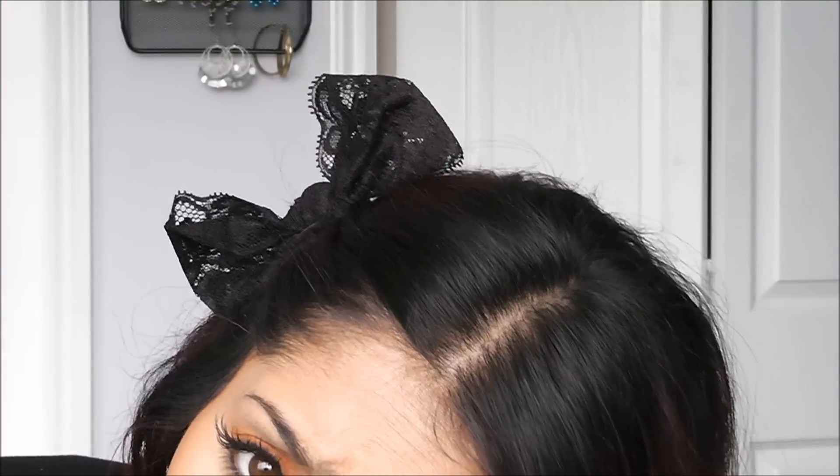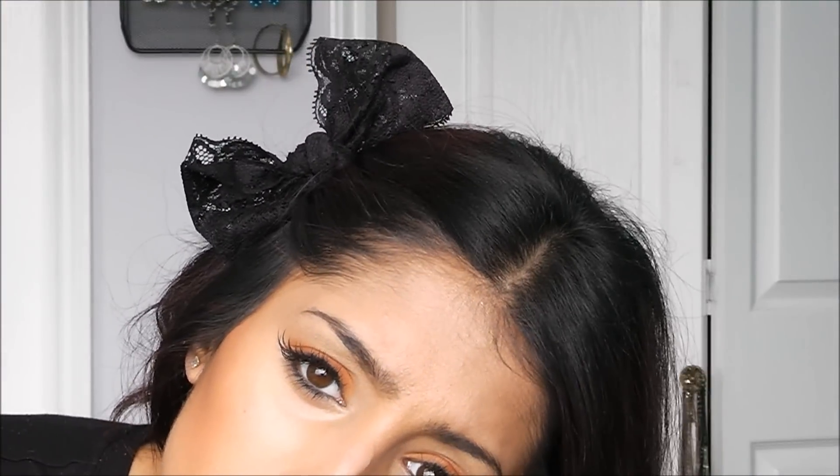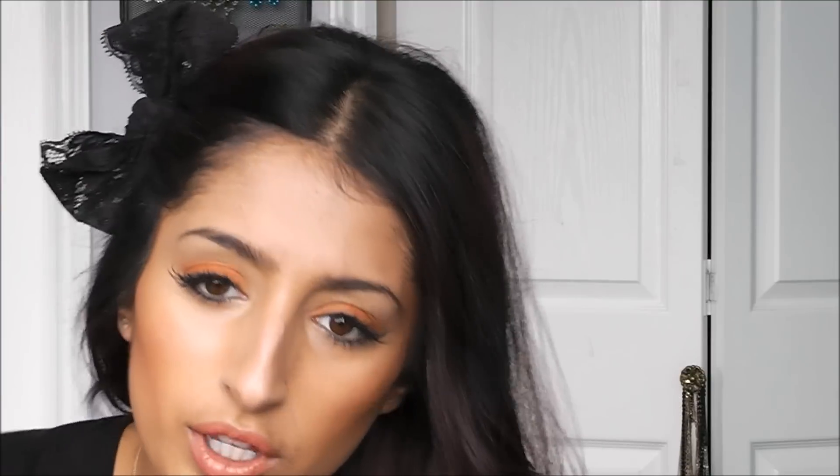Oh — my lacy hair bow, which I actually made! I'm doing a tutorial on how to make these. You can put them wherever you want — on your head, wear them as a collar, pop them on your shirt, put them in your hair — whatever you like.